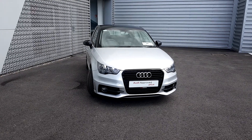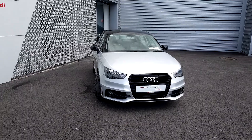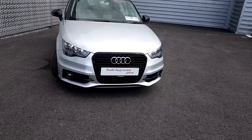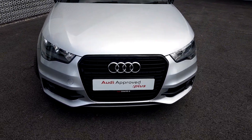Hi and welcome to Audi Limerick Sales. Here we have this 2014 Audi A1 1.6 TDI SE with an S-Line exterior pack. Some of the key features in this vehicle include the signature single frame Audi grille in a matte black finish.